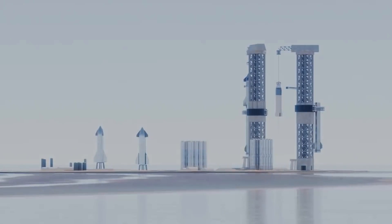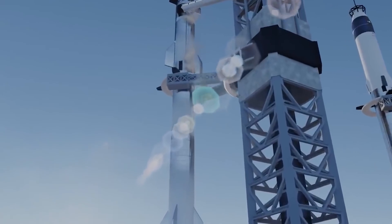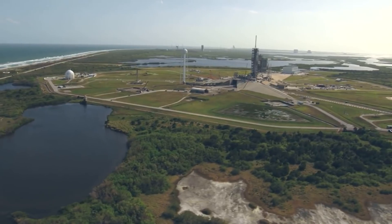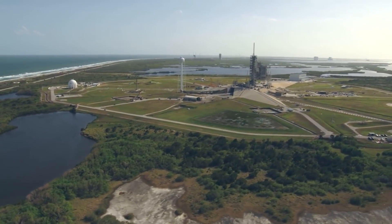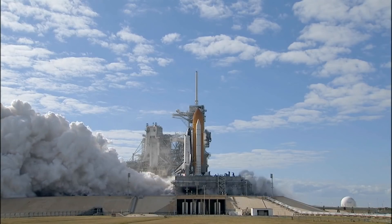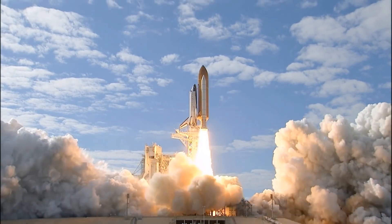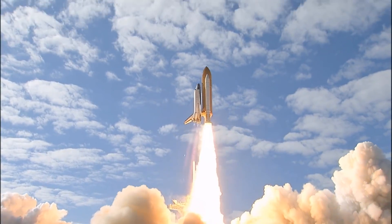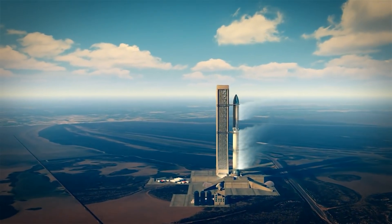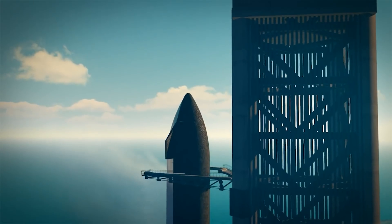SpaceX Mechazilla — what does it do? Launch towers for rockets are nothing new. NASA explains that the fixed-service structure at Kennedy Space Center's launch pad 39A, used for rockets like the SpaceX Falcon 9 and NASA Space Shuttle, measures around 347 feet from the ground to the top of the lightning mast. It features three swing arms for access to a shuttle space on the pad, ideal for emergency exits for astronauts.